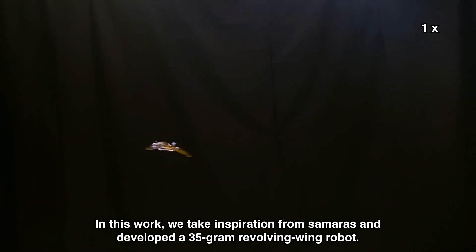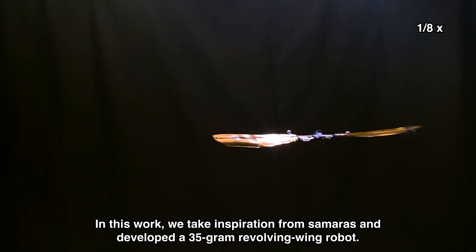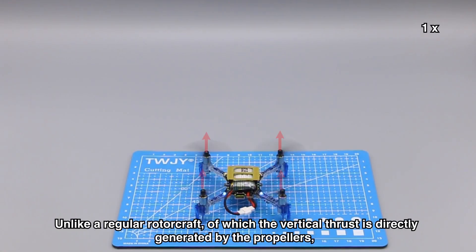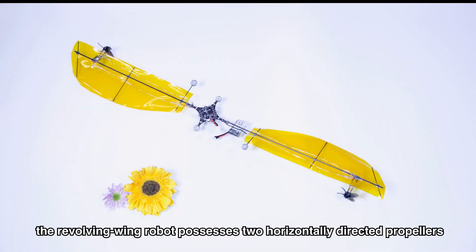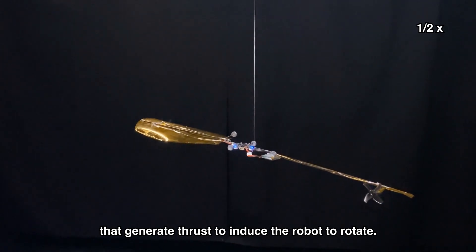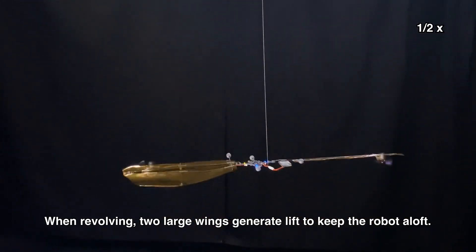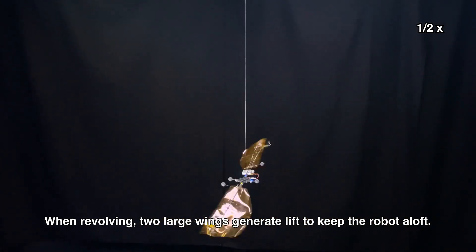In this work, we take inspiration from samaras and developed a 35-gram revolving-wing robot. Unlike a regular rotorcraft, of which the vertical thrust is directly generated by the propellers, the revolving-wing robot possesses two horizontally-directed propellers that generate thrust to induce the robot to rotate. When revolving, two large wings generate lift to keep the robot aloft.